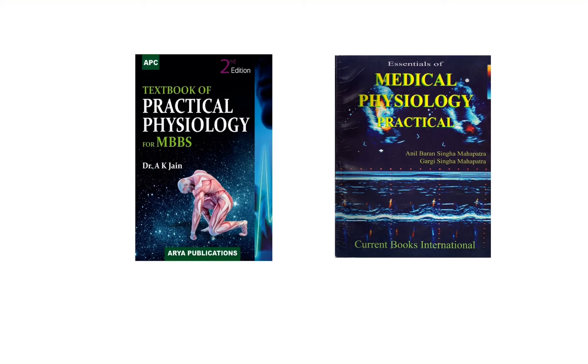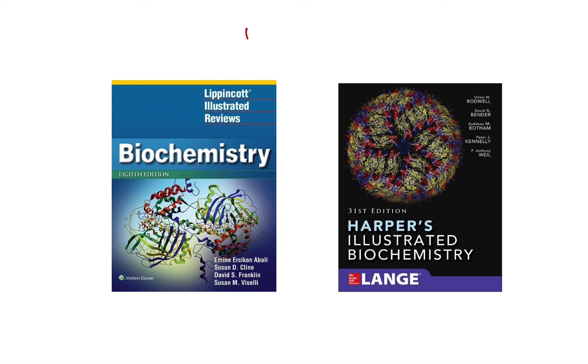The third subject is biochemistry. For biochemistry reference books, either you can buy Lippincott's Illustrated Review of Biochemistry or Harper's Illustrated Biochemistry — these are the two standard reference books written by foreign authors.